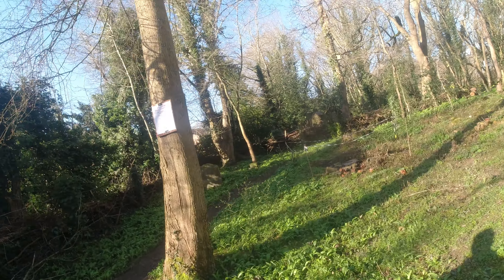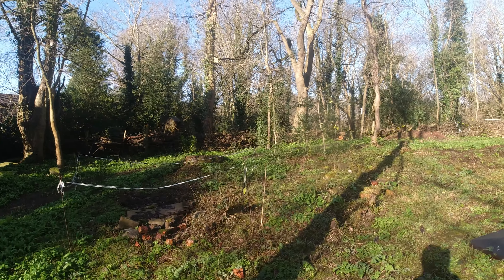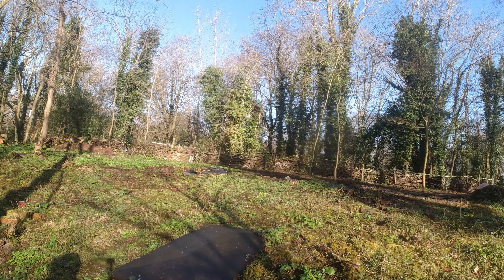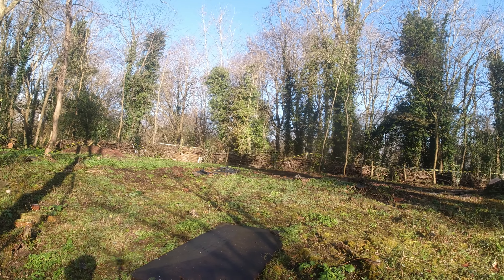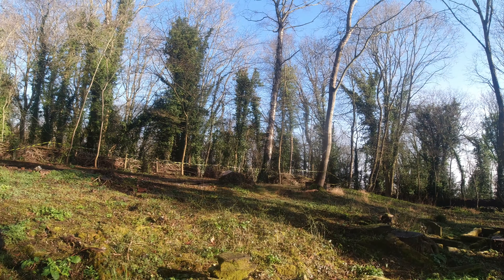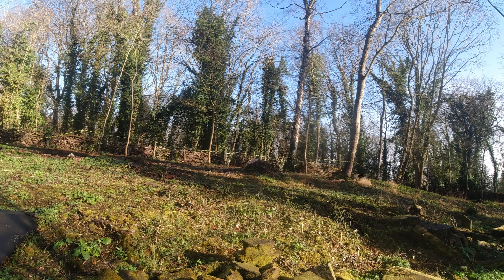This bit here is the church entrance, so this must have been the church. As you can see they're doing bits and pieces. Look at these trees. It's a shame they've left it to go to rack and ruin and now they're starting to do stuff — it's just an absolute shame.